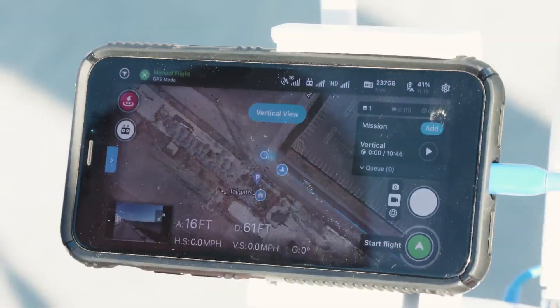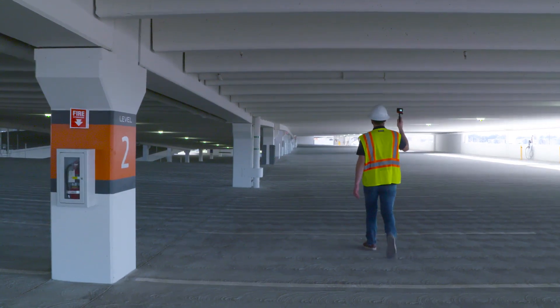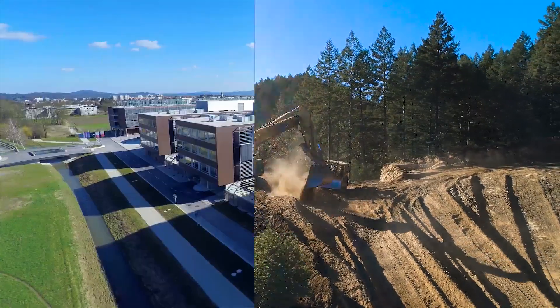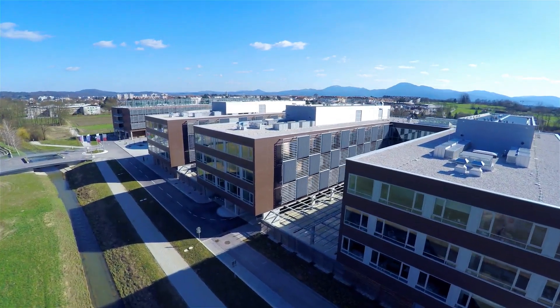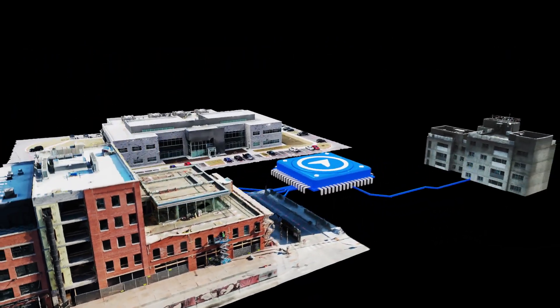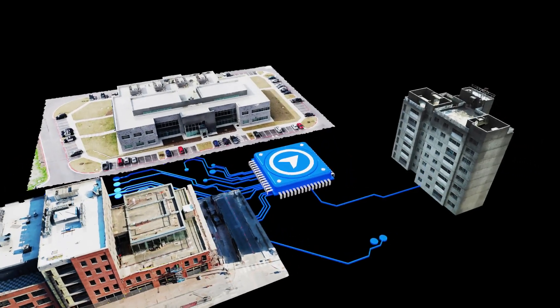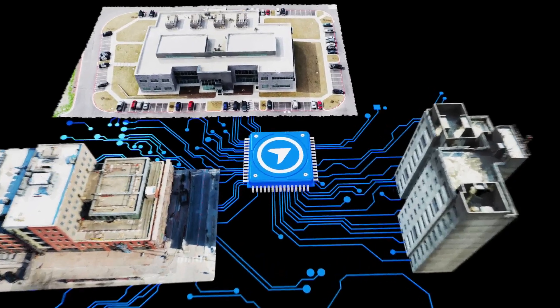With consistent captures across the lifetime of a project, you can stay true to the plan as you make decisions in the moment. As you close a project, the owner and stakeholders can rest assured that the build is true to the plan. The construction site of the future will be driven by data and experts like you making bold decisions for a smarter job site. And we're excited to have you as a partner in that innovation.